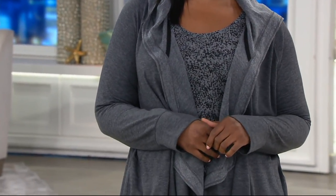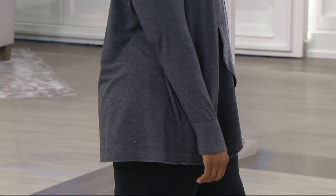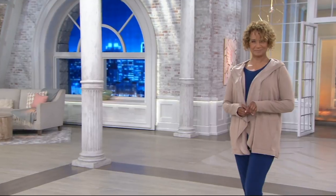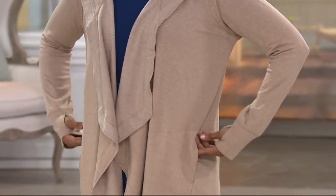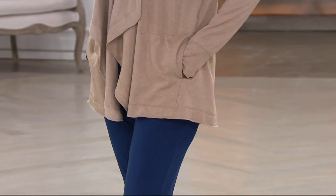Even though Cuddle Duds is a brand where we talk about wearing it around the house, the fabric is not a whisper-weight that you need to be mindful of if you decided to wear it out and about in public. You're going to go everywhere in this. I'll go out to dinner in these with a T-shirt underneath, flip flops, over a bathing suit. I keep one in my car. You can keep one on the back of your chair at work.